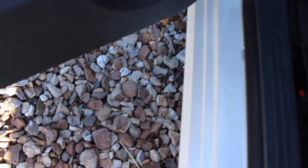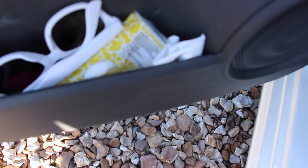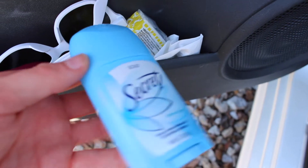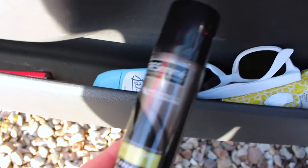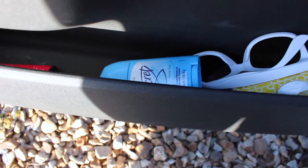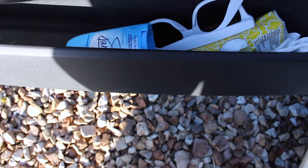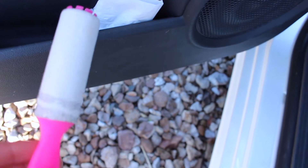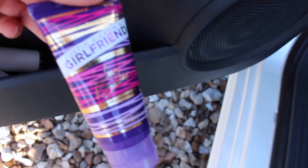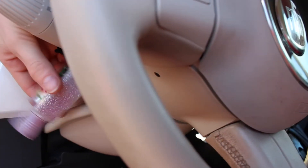I have tissues, some sunglasses, and deodorant because I forget to put it on in the morning. Then I have hairspray in case my hair needs a little touch-up, and some perfume — it's Pure Seduction from Victoria's Secret. It smells kind of like fruit snacks to me. I also have a lint roller and Justin Bieber lotion.